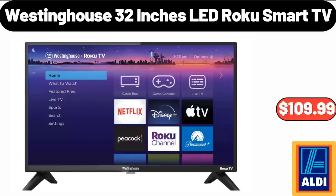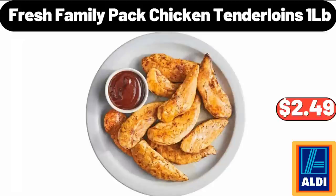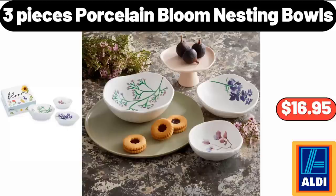Westinghouse 32-Inch LED Roku Smart TV, $109.99. Fresh Family Pack Chicken Tenderloins, 1 LB, $2.49. Three-Piece Porcelain Bloom Nesting Bowls, $16.95.